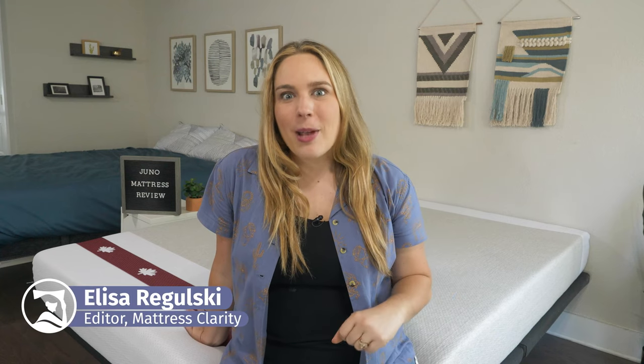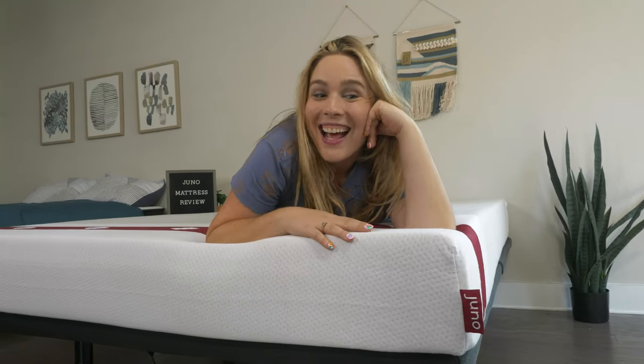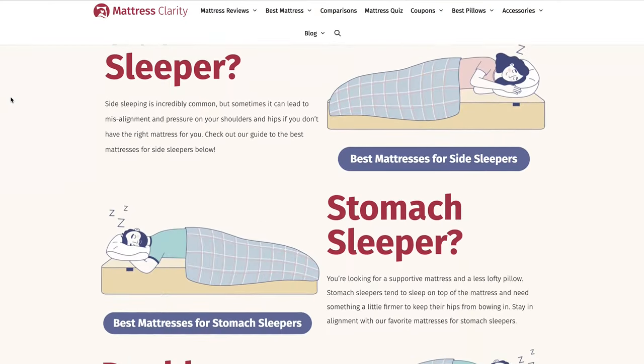Hey y'all, Elisa here with Mattress Clarity. The Juno Value mattress is super popular in Canada, and it's easy to see why. But is this the budget-friendly mattress of your dreams? To help you find out, I'll go over its firmness, feel, and unique features. Remember, you can find more information about this mattress at mattressclarity.com, along with some money-saving coupons. Let's dive in.